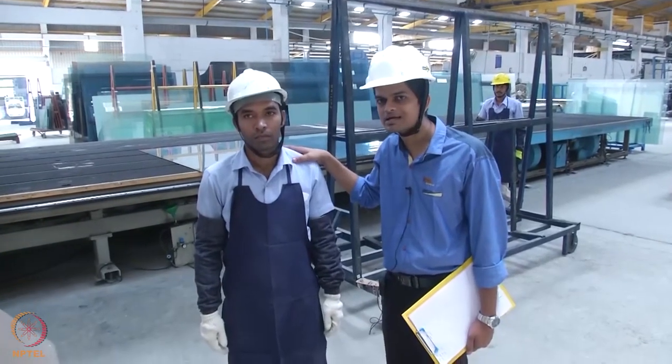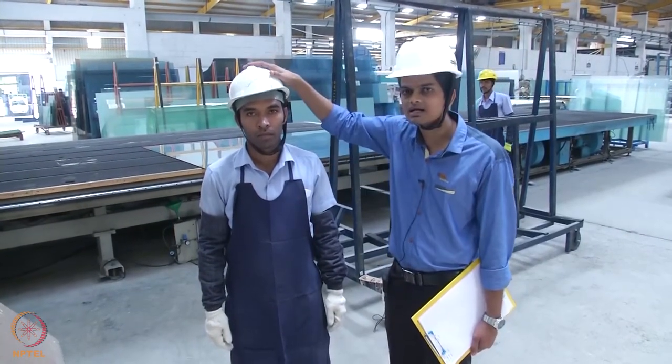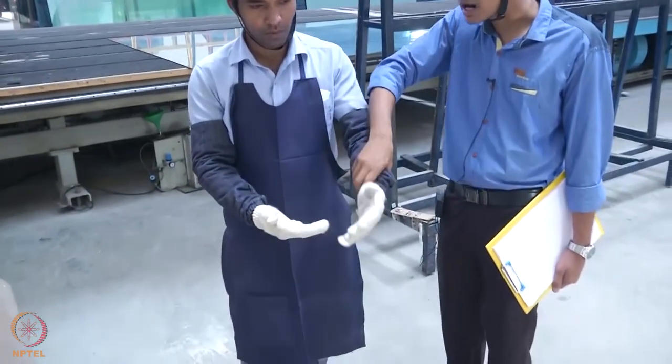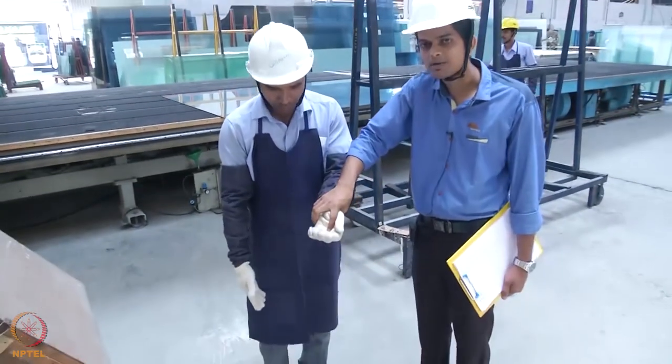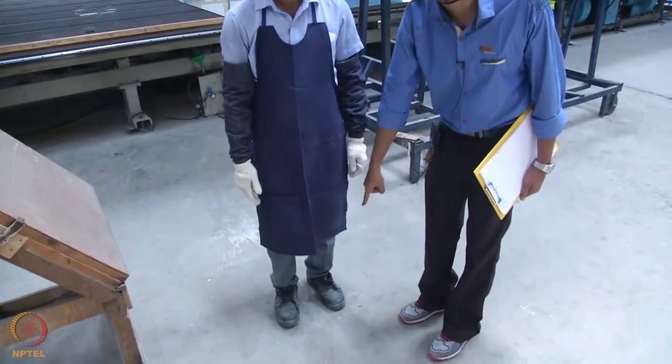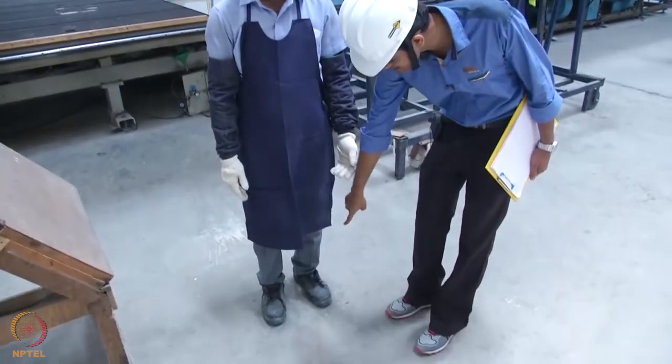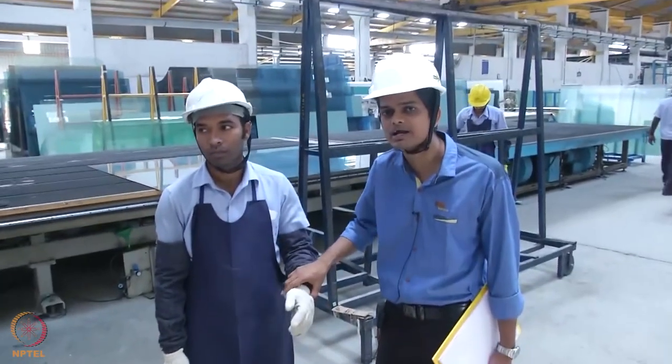These are the safety tools and PPEs applicable at cutting. This is the helmet, this is the apron, arm guards, rubber gloves, and safety shoe. Helmet, apron, arm guard, rubber gloves, and safety shoe — these are the PPEs required at cutting.